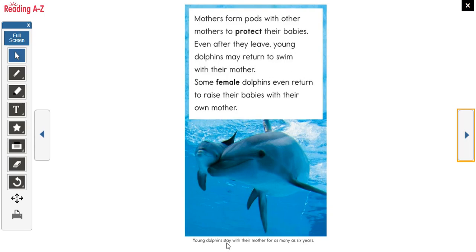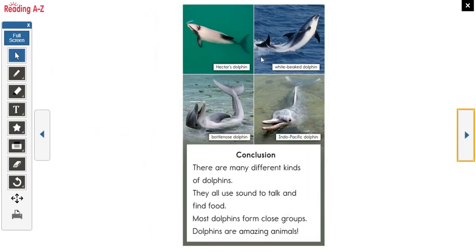Young dolphins stay with their mother for as long as six years. Our conclusion shows four dolphins: Hector's dolphin, white-beak dolphin, bottlenose dolphin, and Indo-Pacific dolphin. Conclusion: there are many different kinds of dolphins. They all use sound to talk and find food. Most dolphins form close groups. Dolphins are amazing animals.